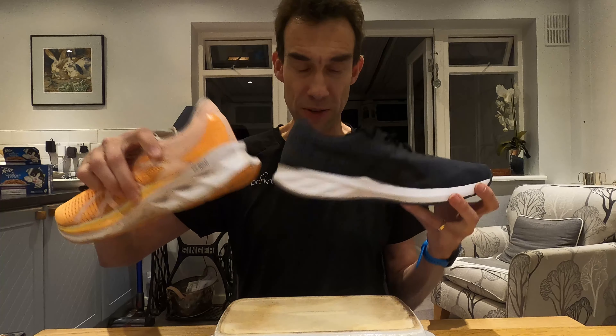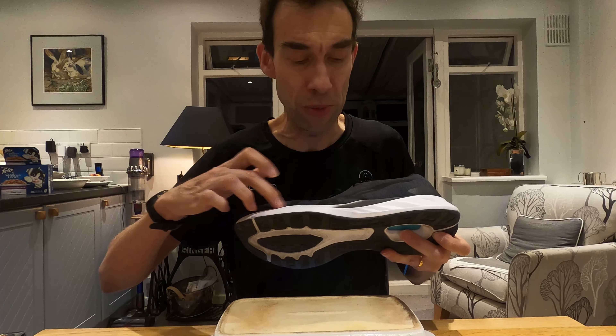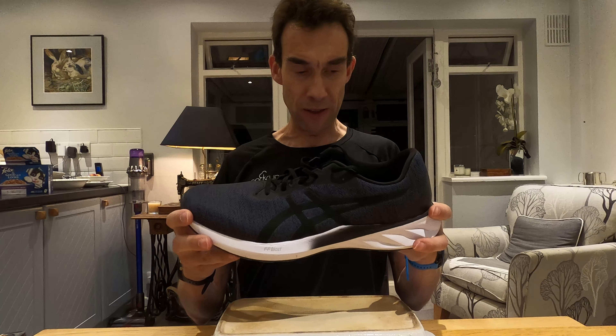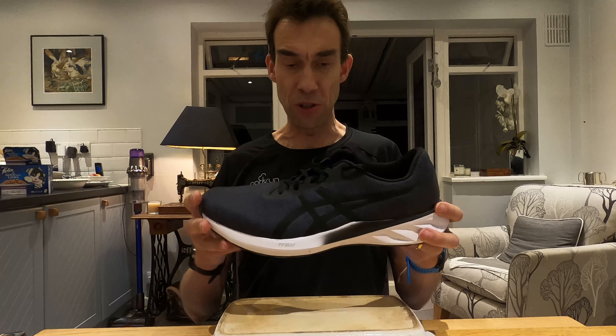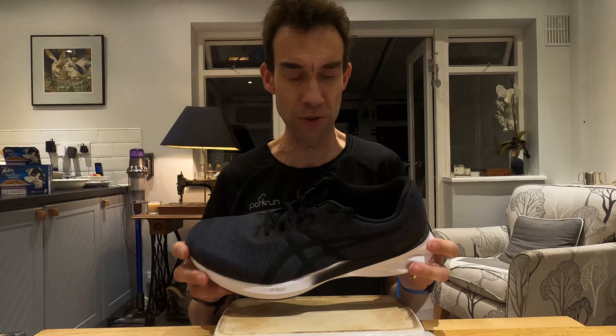Just picking up the two shoes, even though the Nova Blast is a higher size, the Road Blast just feels so much lighter. In contrast, it doesn't have Flight Foam Blast across the whole way — I think it's actually got a slightly cheaper foam called Amplifoam across the top, with the Flight Foam Blast section being in the heel, which looks very similar to what you see in the Nova Blast. That means with the lower stack height and no Flight Foam Blast across the full length, this is a much more firm and responsive shoe, which I actually quite like. I found it extremely similar to the Brooks Launch 6, and parts of it also remind me of the Adidas Boston series.